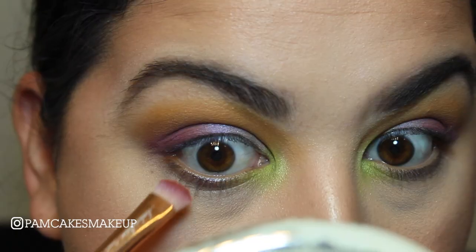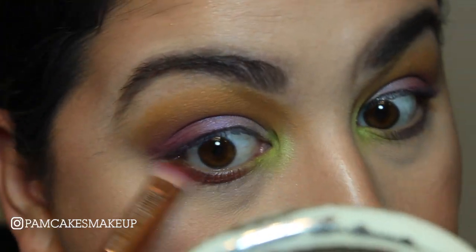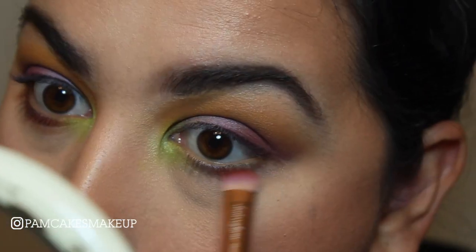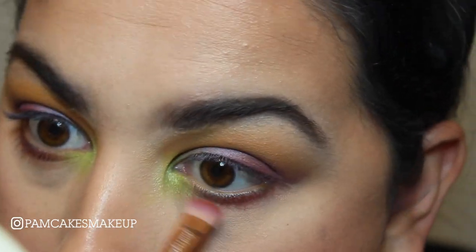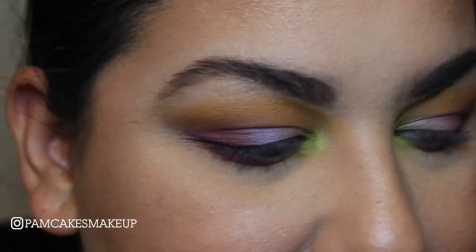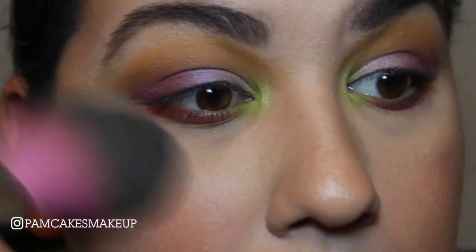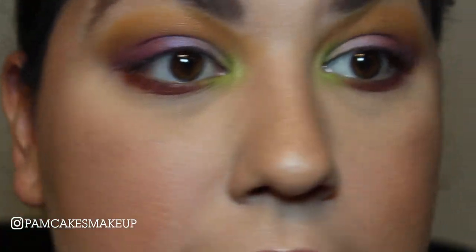Last but not least, I'm going to take the shade My Moon and use that same little flat definer brush to pack that on the lower lash line. Oh that looks so cool, I love this look. I did experience the tiniest bit of fallout here, but nothing too crazy — just want to tell you the truth.